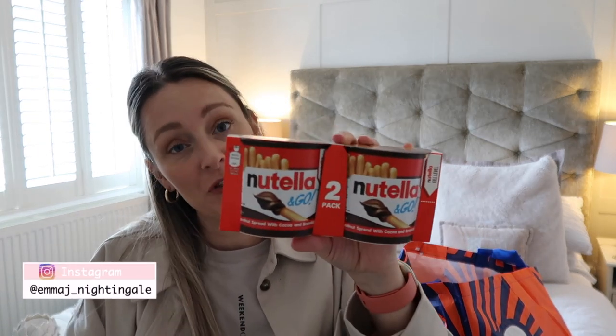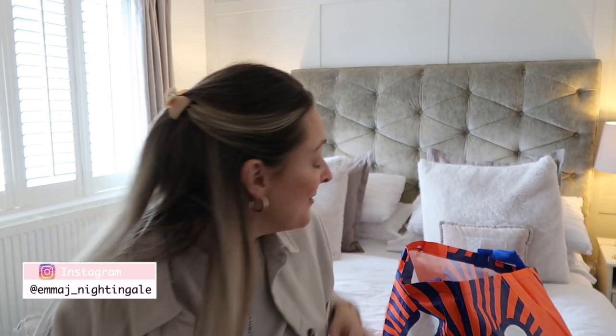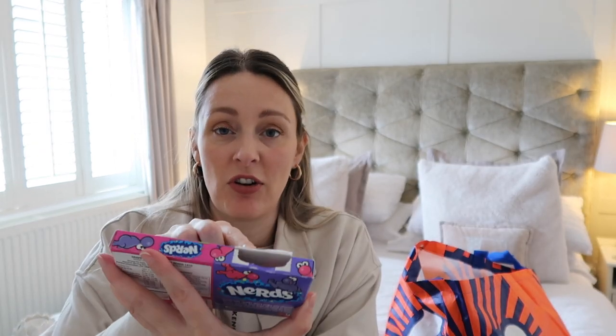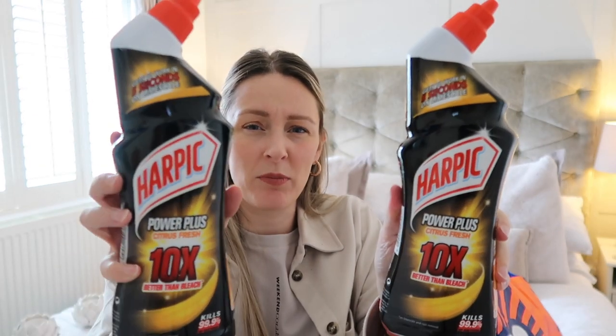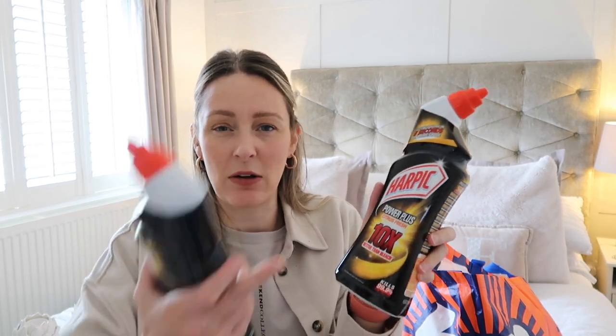We picked up some Nutellas — it's half term so I grabbed them as a treat for the kids in a twin pack, and a big pack of Nerds which they've already cracked into. I always make a point of going to the sweet aisle now because it's so much cheaper than the supermarkets. Next up I picked up some bleach for the toilets — I got the Harpic citrus fresh this time, which says it's ten times better than bleach. I've noticed a little bit of limescale around the rim in our upstairs toilet so I thought I'd try a stronger one — one for upstairs, one for downstairs.